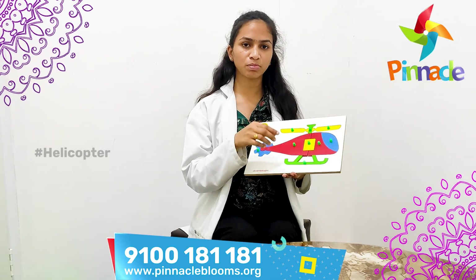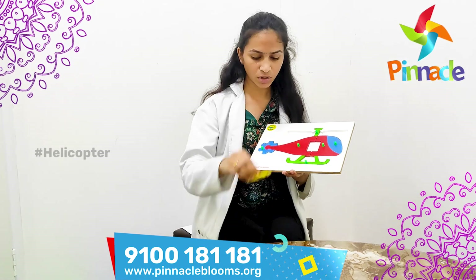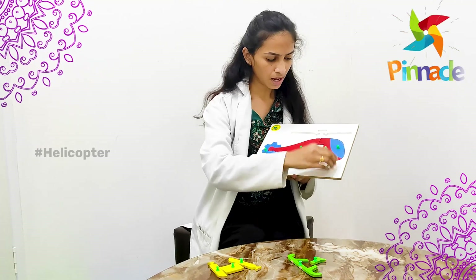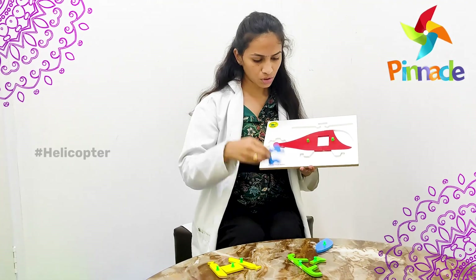We also have to tell them to place all the yellow pegs at one place. They will pick all the yellow pegs and place them together, which will improve color identification for the kid. Same for green color and blue color — this is how we can improve color identification.